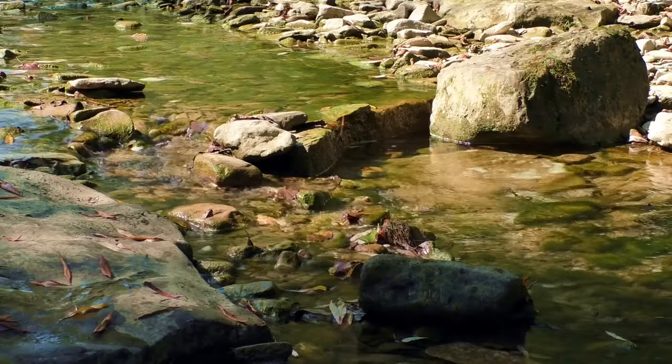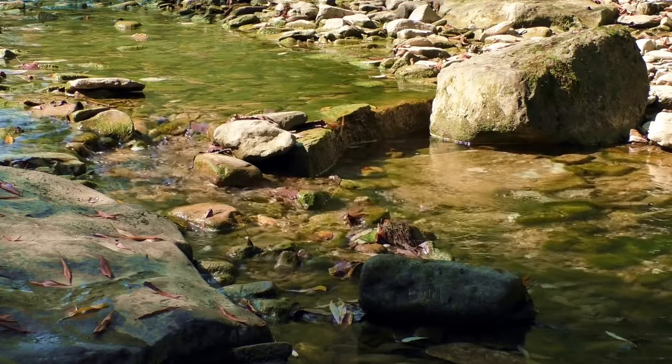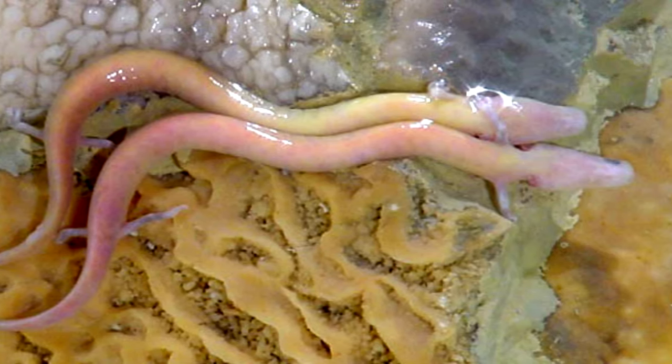Though their eyes can detect light, olms have lost their sense of vision. Instead, they depend on other senses in order to find a meal. They can feel movements in the water and have big snouts for picking up chemical cues. This may also be how olms find each other for breeding. Olms are gregarious, meaning they hang out in groups in crevices and under rocks.